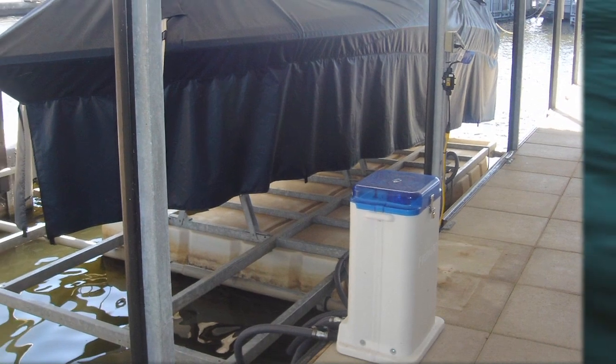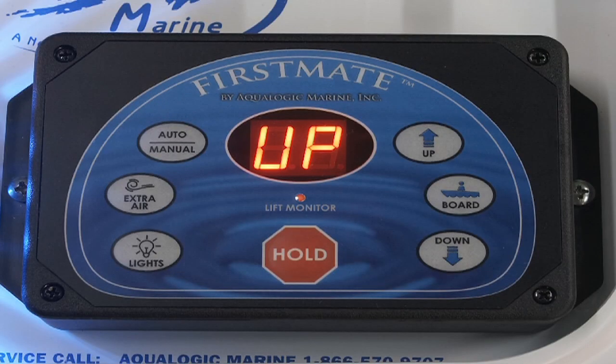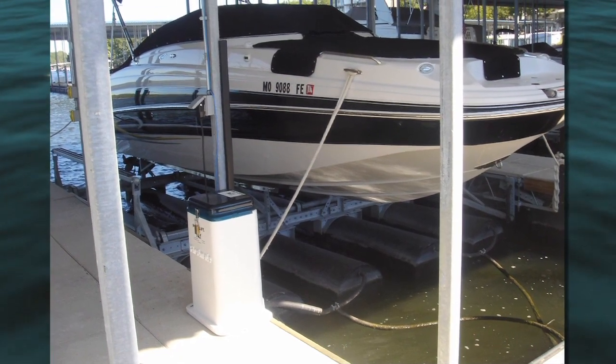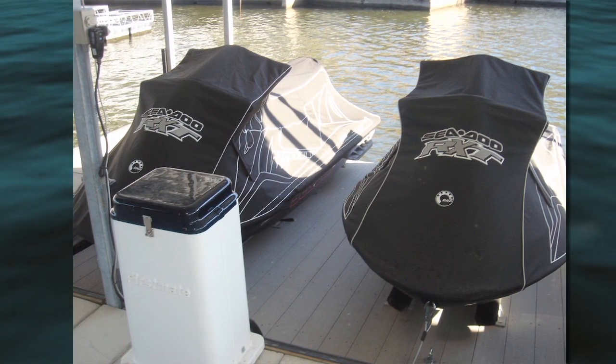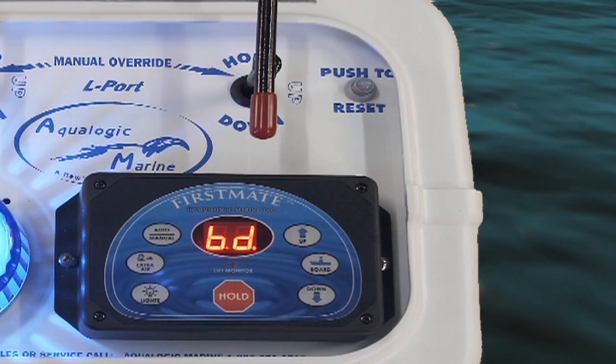First Mate stays smart 24 hours a day, 7 days a week, even while you're away. With the lift monitor feature, the First Mate system continually monitors your lift to keep your boat in the up position. Should air escape from the lift tanks as a result of cold winter air compression or a hose leak, First Mate will automatically make the necessary adjustments to keep your lift in the proper position and alert you.